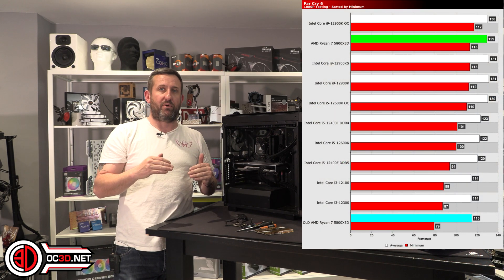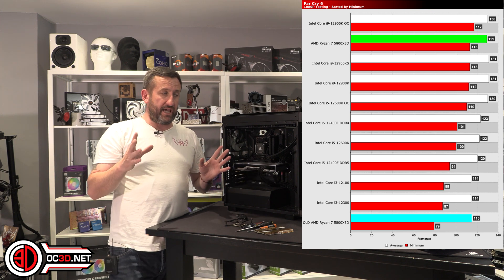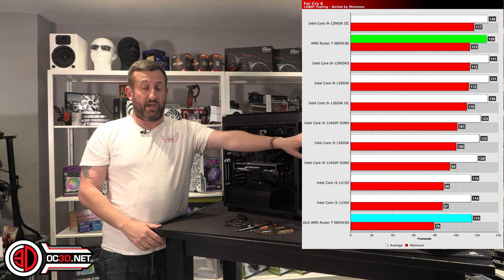Far Cry 6 was showing very, very poor performance. And I think I've now got some hinky problems with the Crosshair Extreme.